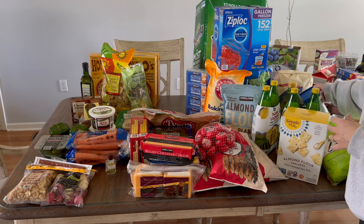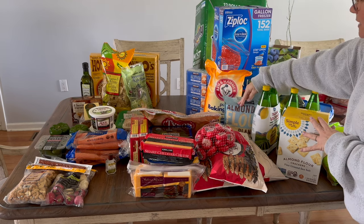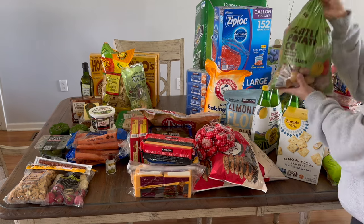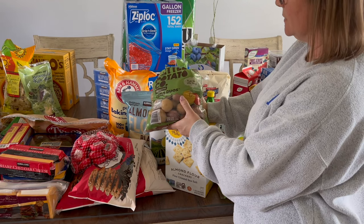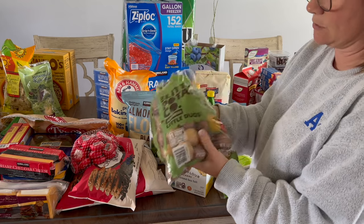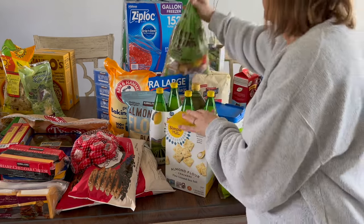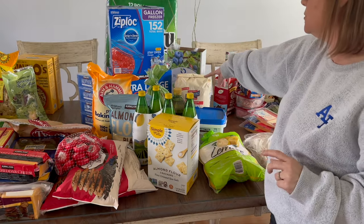I got my favorite dish tabs, some baking soda for both gardening and cleaning, and a bag of little potatoes. My daughter loves these little potatoes and they're usually more expensive than regular potatoes, but they're pretty cheap at Costco so I went ahead and got them.